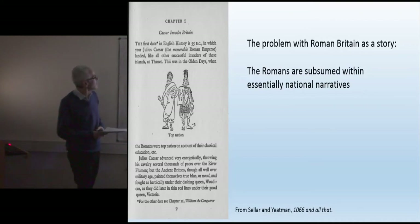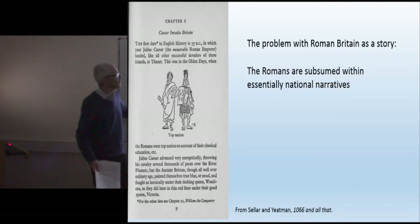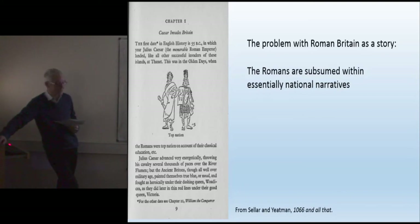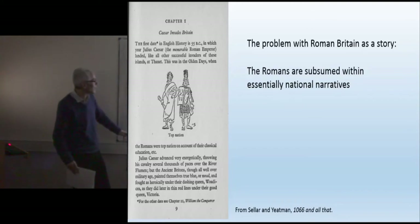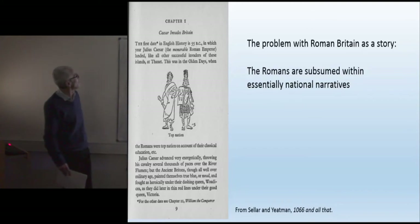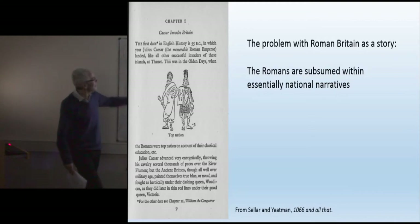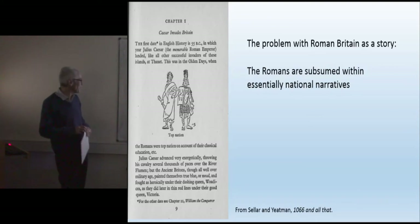The way that Roman Britain has been constructed over the twentieth century in particular turned it into a British story. The Romans came and were subsumed into Michael Gove's beloved 'our island story.' And famously, in the phrase of Sellar and Yeatman from 1066 and All That, the Romans are a good thing because they were top nation and came over and in turn helped Britain become top nation.